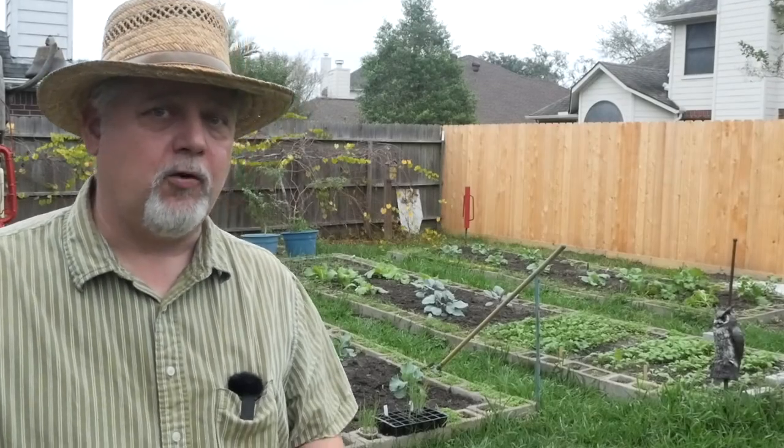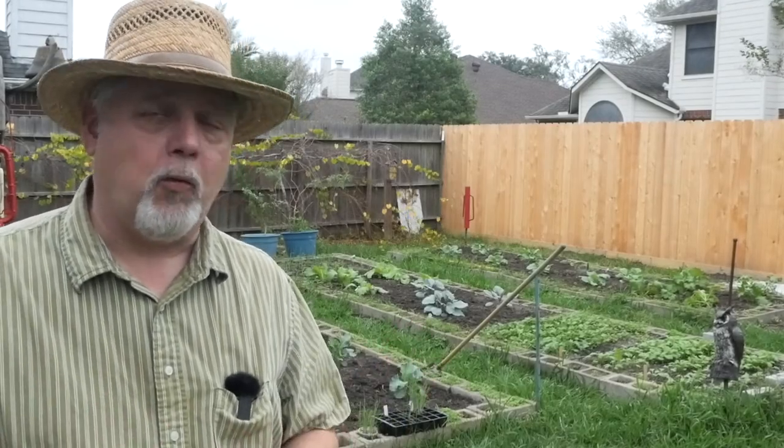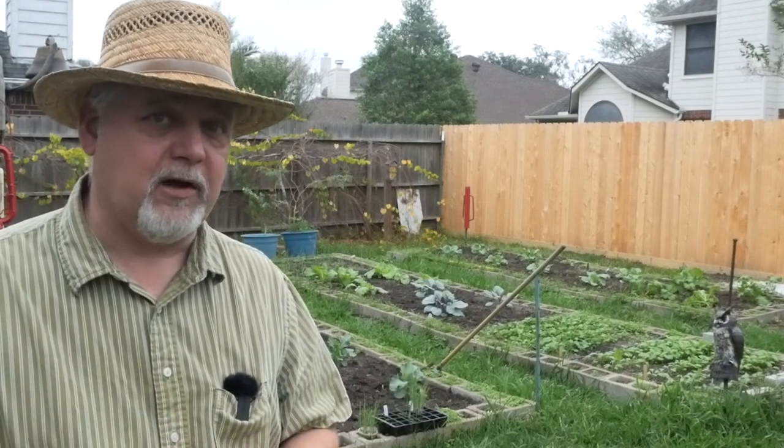Well, hey there, welcome to Black Gumbo Southern Gardening. Let's take a look around and see how the winter garden is growing and how all our little seedlings are doing.